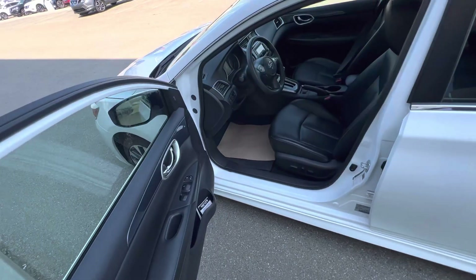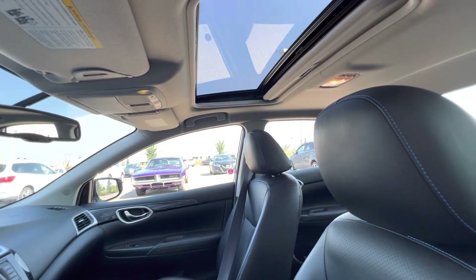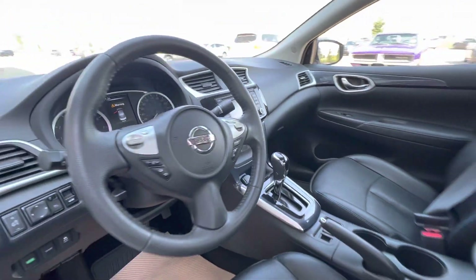Beautiful car from the inside — with leather and lots of loaded features. It has a backup camera, Bluetooth connectivity — an amazing vehicle. Amazing chassis, and we've got a sunroof as well.